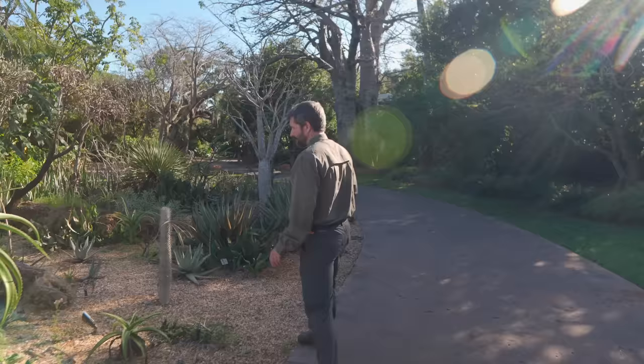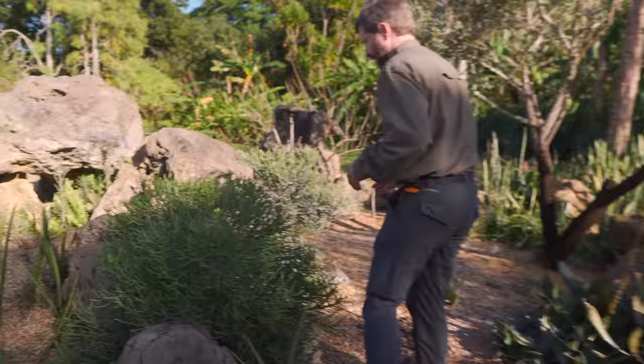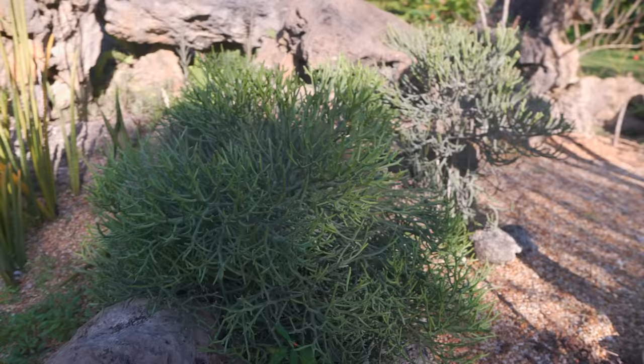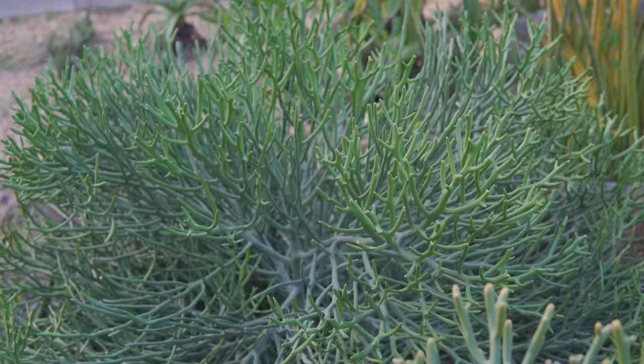The euphorbias as a whole family are incredibly diverse — one of the most diverse in terms of shape of any genus. We can have everything from really small spiny ones to these, which are my favorites: the ones that look like coral. They are very much focused on Madagascar; there's only a handful of these that really grow outside of Madagascar. This is Euphorbia fihuranensis.